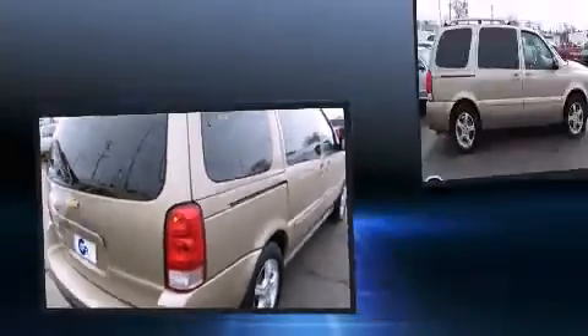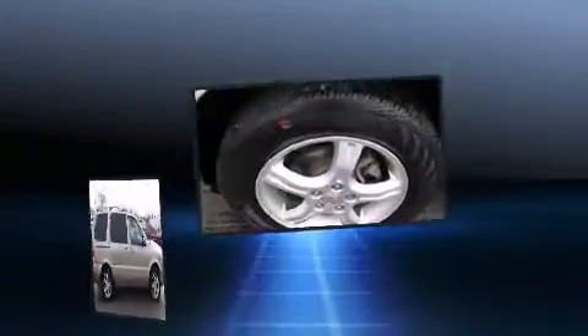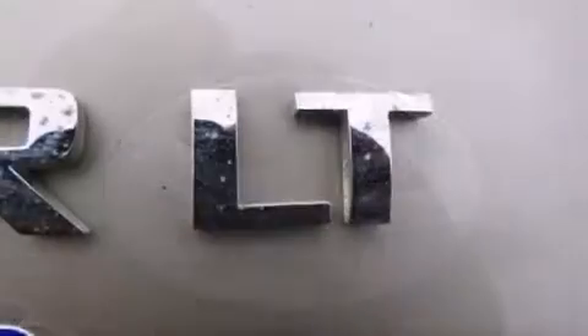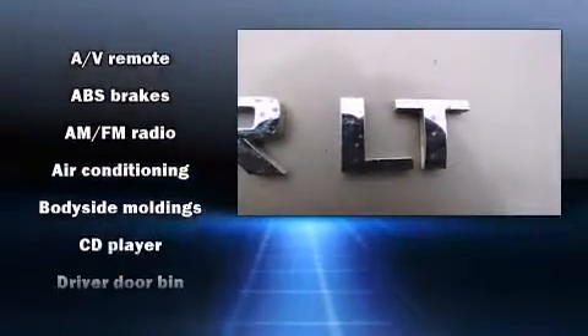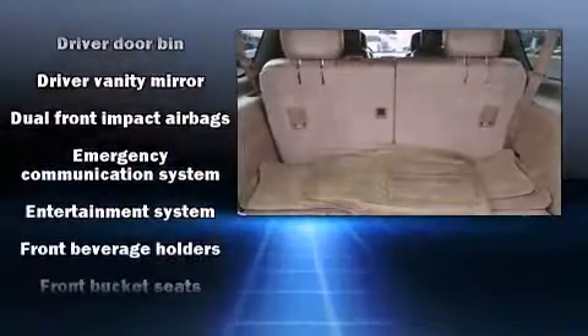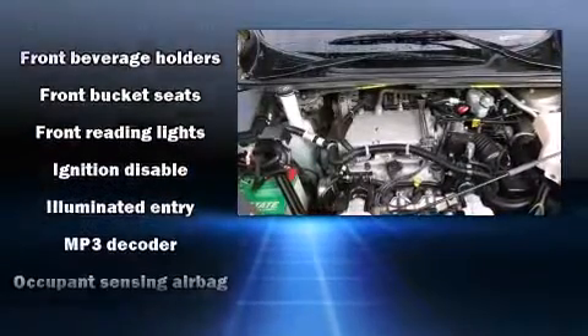Storage solutions are integrated throughout the interior, demonstrating thoughtful attention to detail. Back seat passengers will appreciate the rear audio controls, allowing them to make easy adjustments to the stereo system. Third row seats provide an even greater maximum passenger capacity, and premium sound drives eight speakers, providing you and your passengers a sensational audio experience.